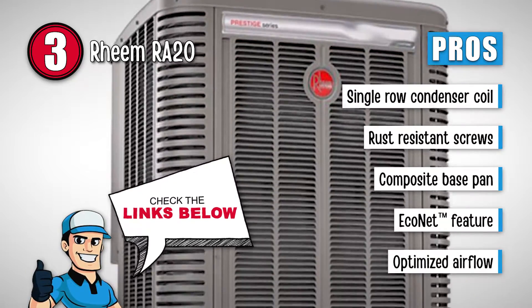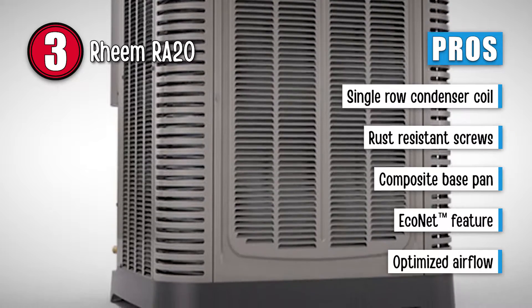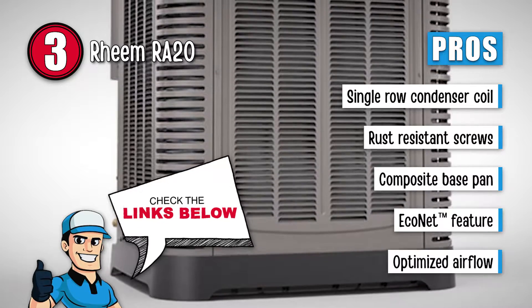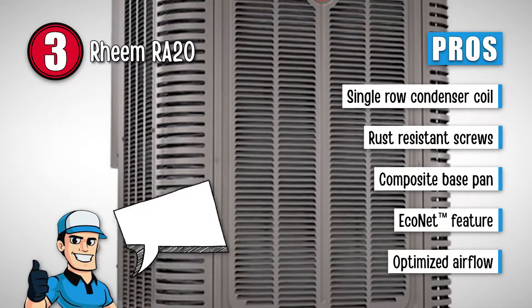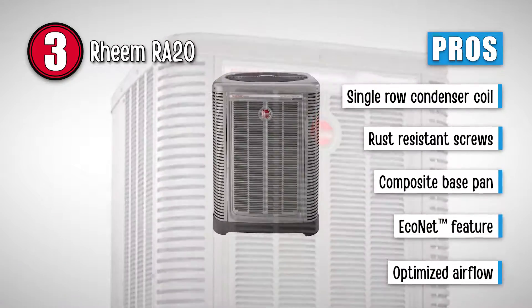Its pros are: it has a single-row condenser coil. Its screws are highly resistant to rust. It has a composite base pan for better design. Its eco-net feature enables the air conditioner to save power. And it has an optimized airflow due to the optimized fan orifice.